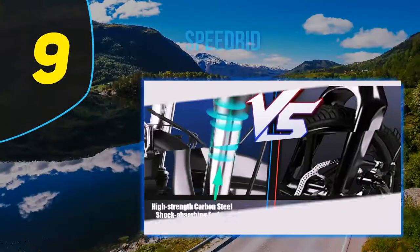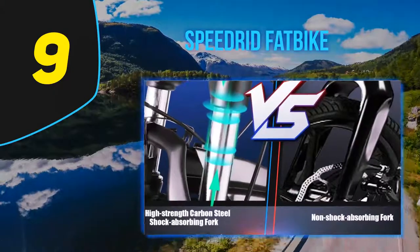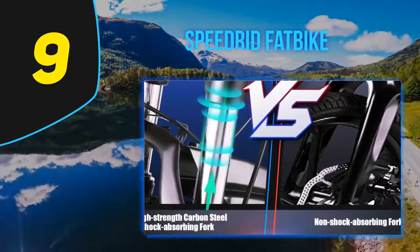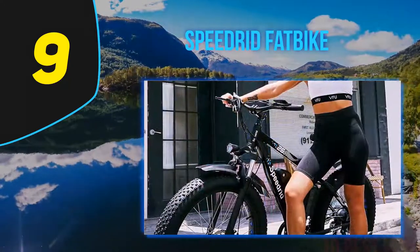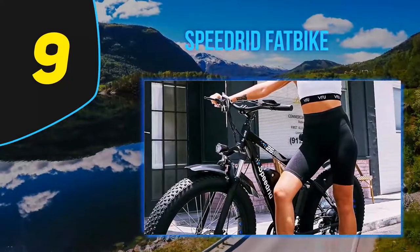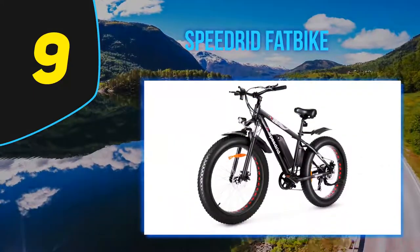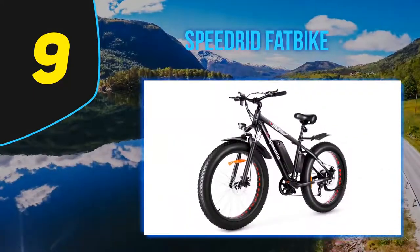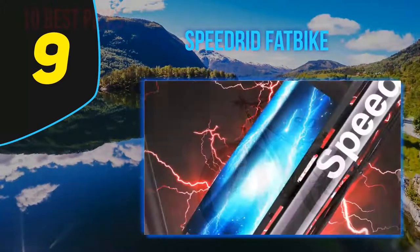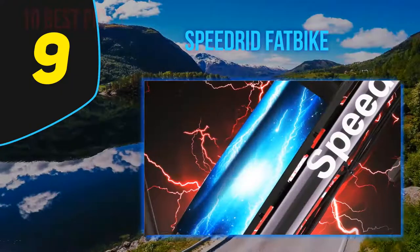At number 9: the Speedrid Fatpik. Looking for the riding comfort of a fat bike with the assistance of an electric motor? Check out the Speedrid Fatpik. With its powerful 500W electric motor, upgraded LCD display, and high-quality materials throughout, the Speedrid Fatpik is more than deserving of winning our Best Fat Tire Electric Bike Award — no wonder the model is in such high demand online.